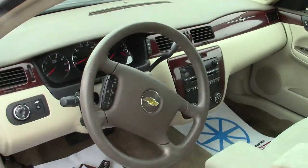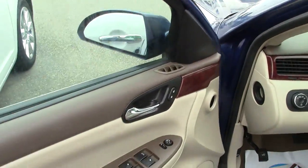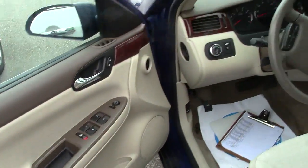Inside is like the outside — it's not perfect, but it isn't bad at all. Panels and dash are all very, very clean.